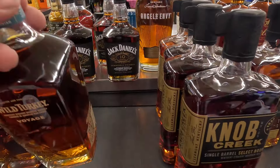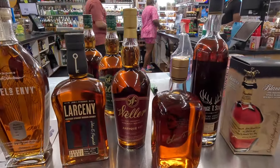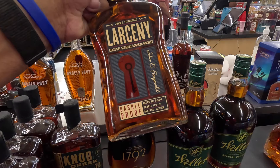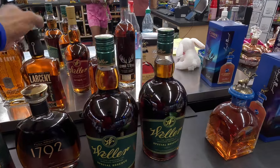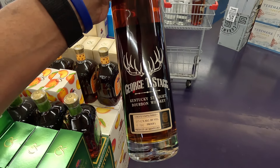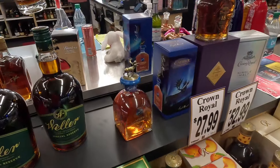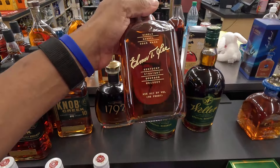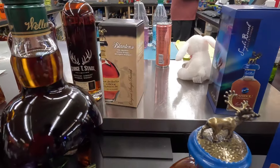We have a Jack Daniels 10 and Jack Daniels 12. We have a Weller's Antique 107. We have a Larceny — batch number 524, sitting at 125 proof. And back here we have a George T. Stagg, sitting at 135 proof. I really want to pick this bottle up, but it's pretty sure out of my price range. We have an Elmer T. Lee back here, a 90 proof bottle. And we do have a Blanton's also back here.